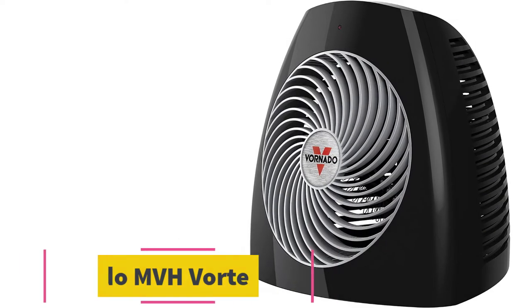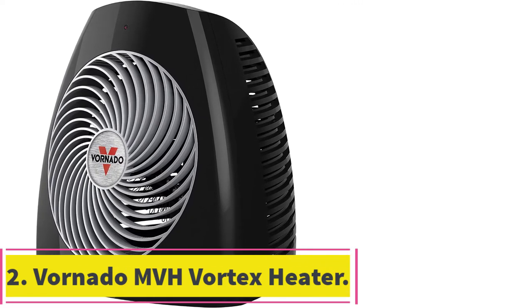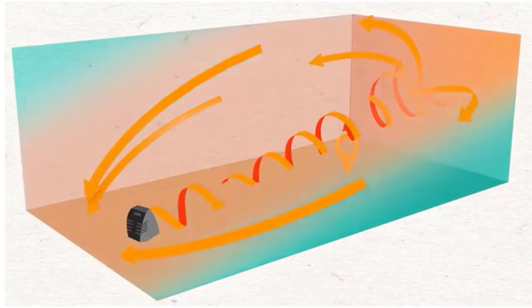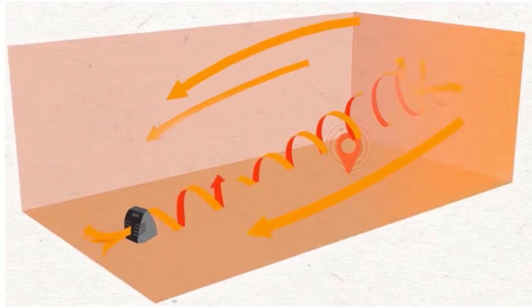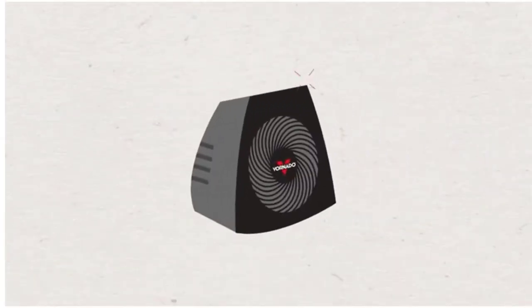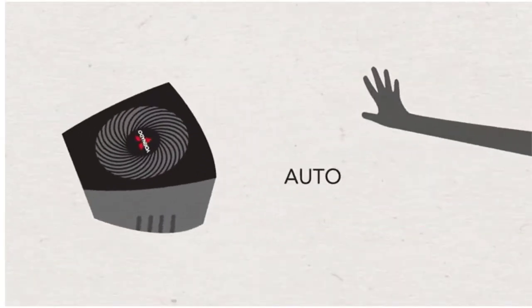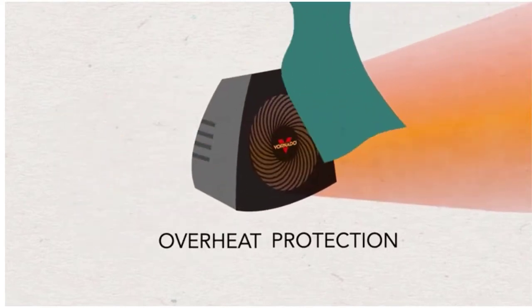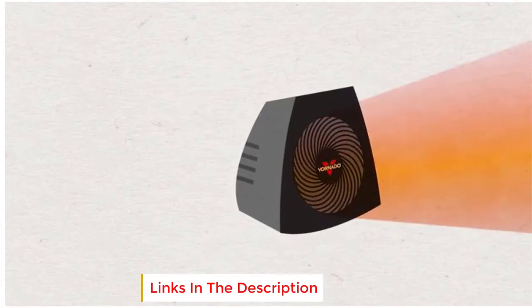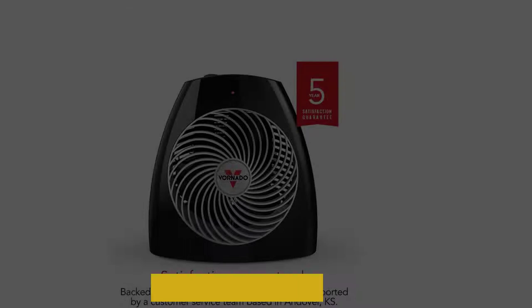At number 2: the Vornado MBH Vortex Heater. The Vornado product is designed with every component necessary to give you the best heating possible. All features work together to heat both medium and small-sized rooms through vortex air circulation. It is built with advanced components for safety purposes, including exterior cool touch, tip-over protection, and an automatic shutdown system — all built for easy and safe usage.